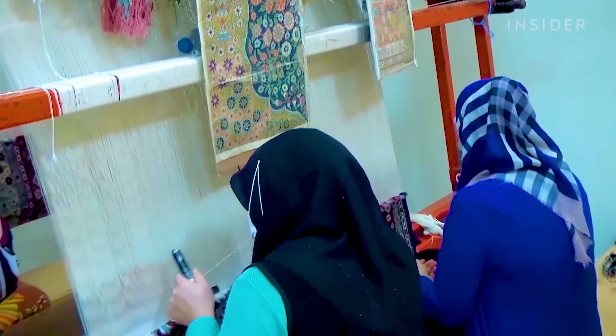While they're not making as many carpets these days, they take great pride in each of their creations.